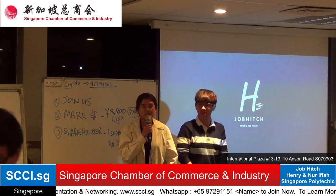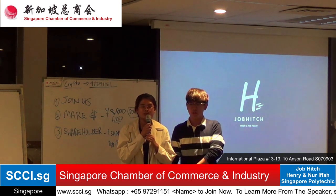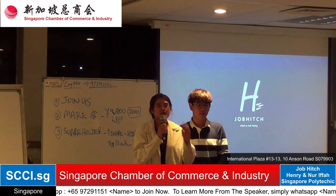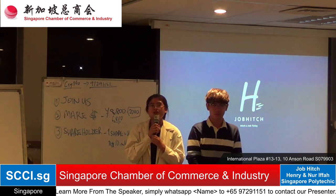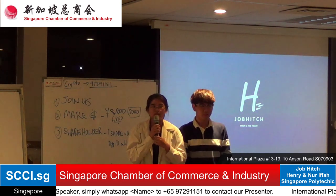The introduction: we are students from Singapore Polytechnic, currently in Year 3, from the Diploma in Business Administration specialising in Entrepreneurship. In our course, we basically have to run a company, which is unregistered for now. We are trying to pitch our ideas to many people so that they can come on board.